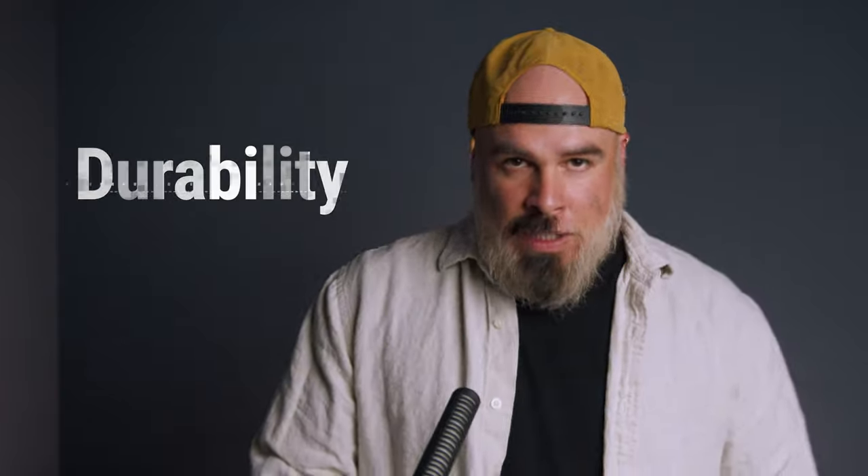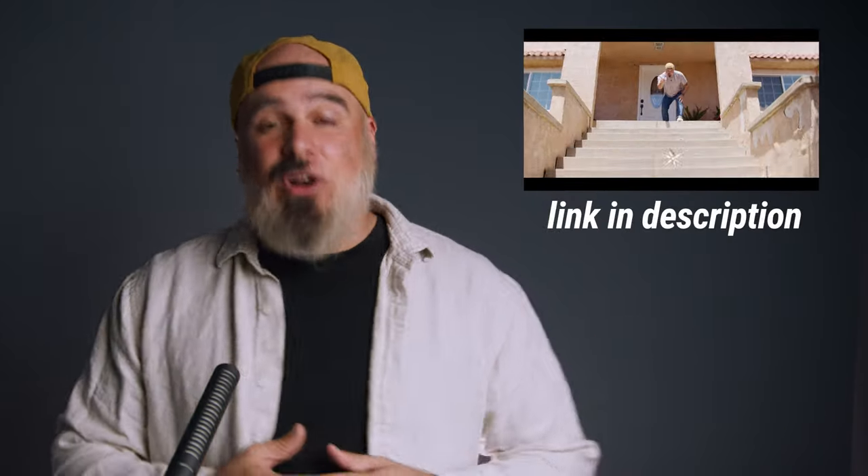Now let's talk about durability — obviously that's going to be how tough they are. Please refer to the video we made called 'Will It Mount?' So at OWC we have different drives for different purposes. Let's run through some of them.